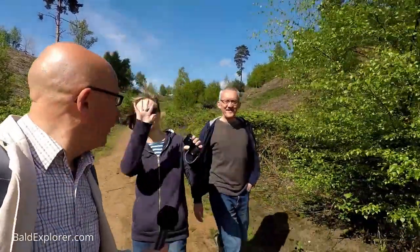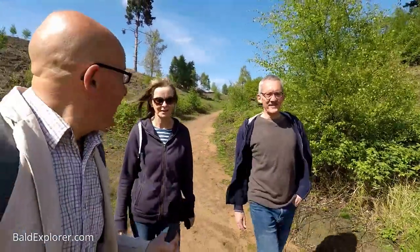Hello, I'm Richard Vobes, the Bald Explorer, out on another walk. This is part two of my walk at the RSPB with Simon and Sharon, and here they are. Hello everybody! Hello again.